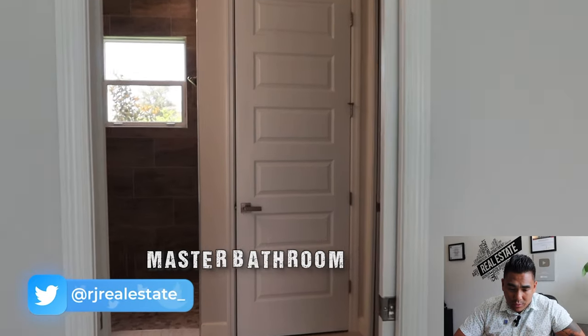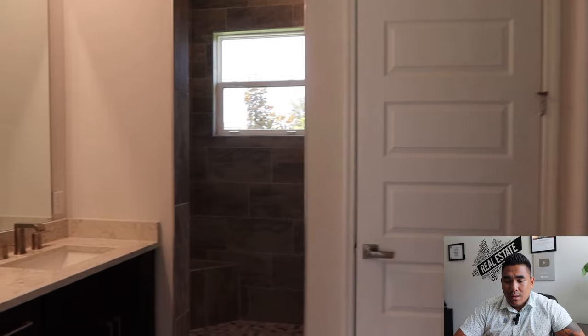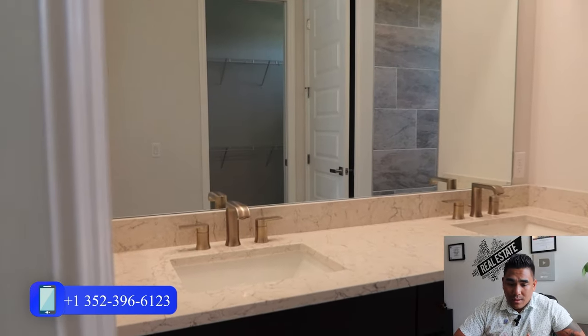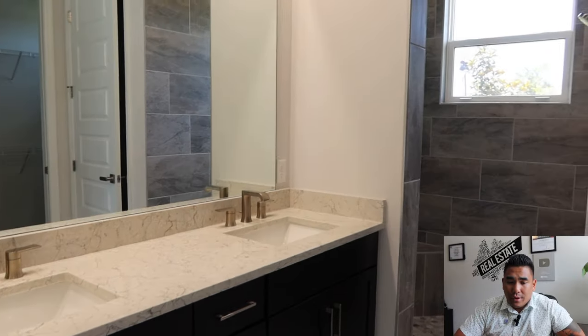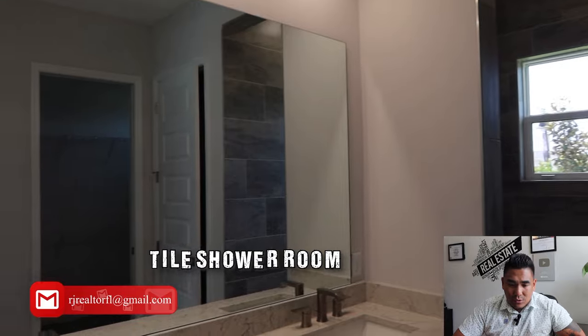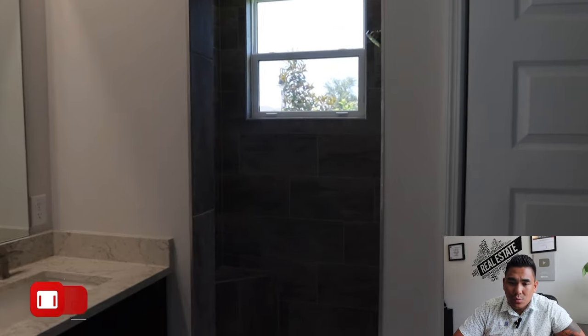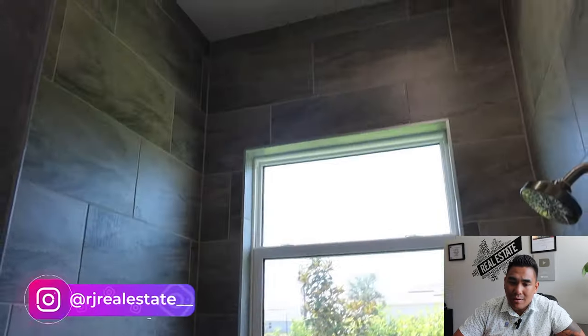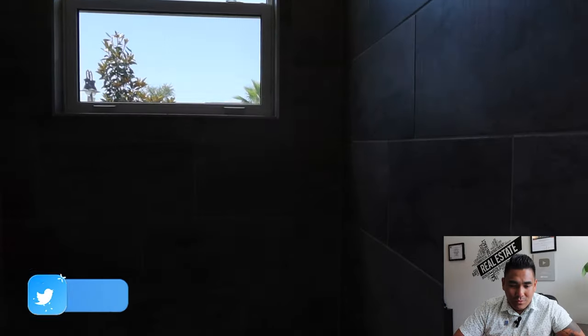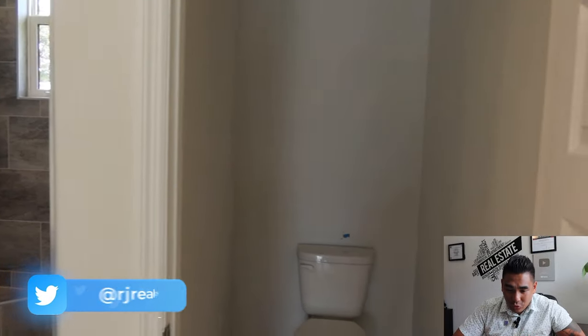We are entering the master bedroom bathroom, which has double sinks with quartz countertop and a huge mirror. In the shower room area, they have tile all over the floor, the sides, and also the ceiling as well. You will have a two-shower head — two showers in one bathroom — which is really good. And also a separated toilet.